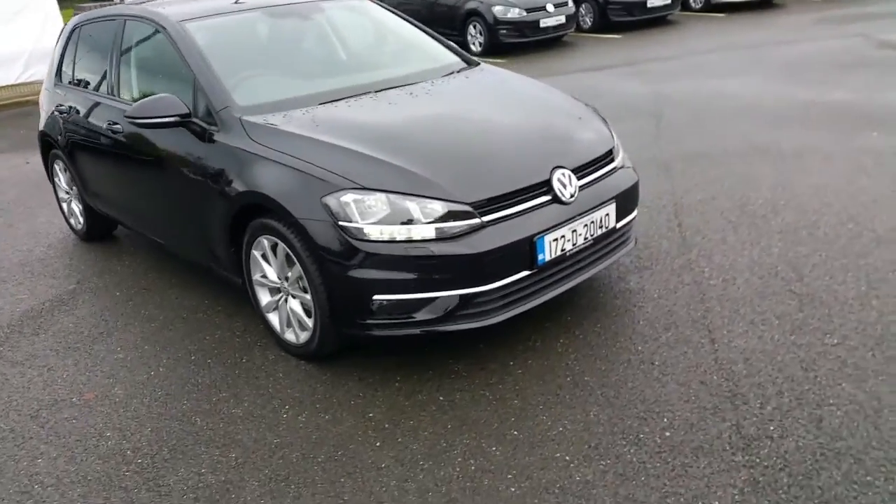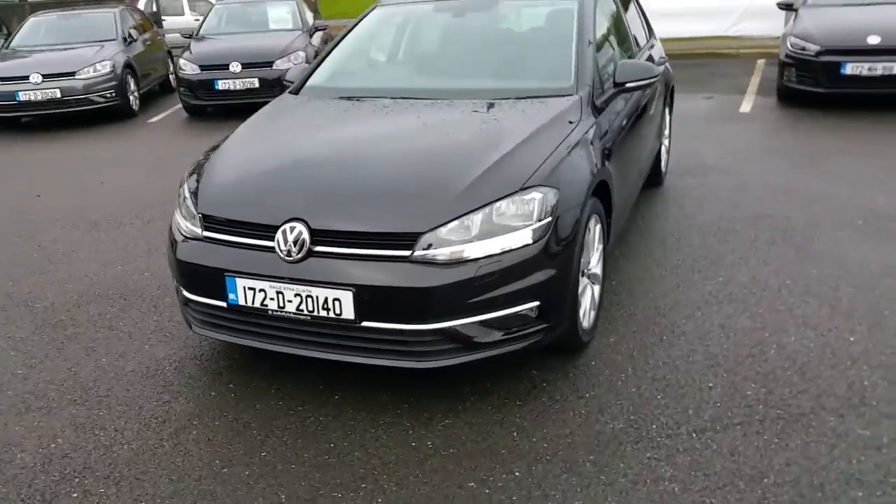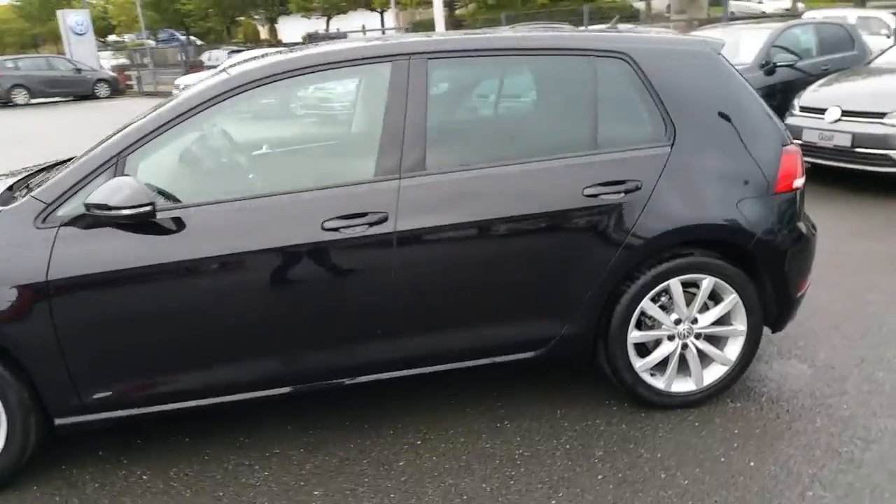Hello and welcome to Joe Duffy Volkswagen Navin. Here we have the 172 Volkswagen Golf Highline. It's a 1.6 TDI with 115 brake horsepower.